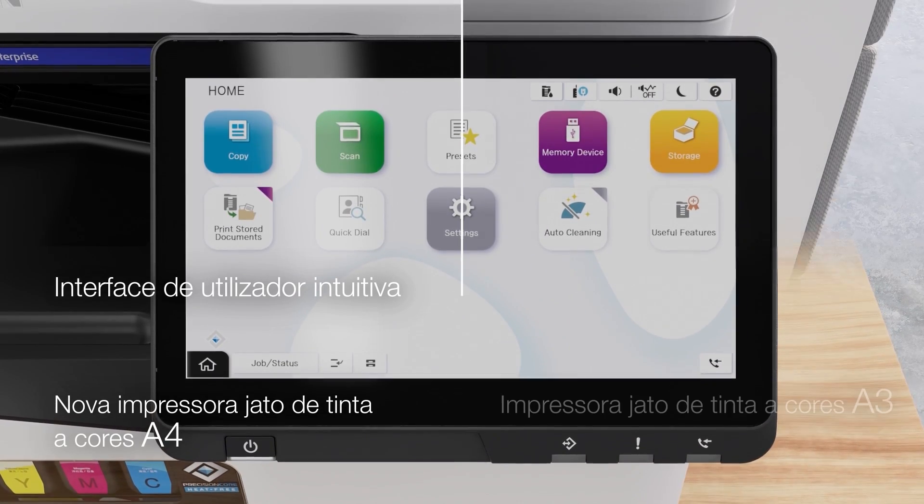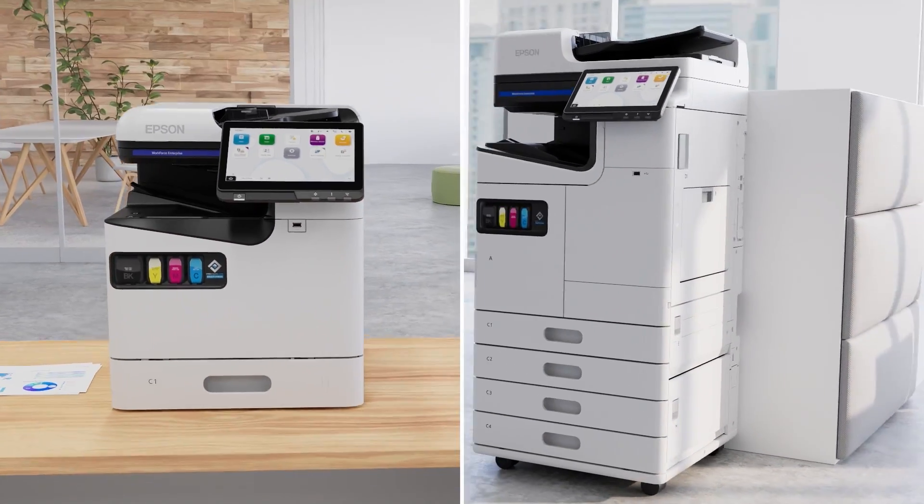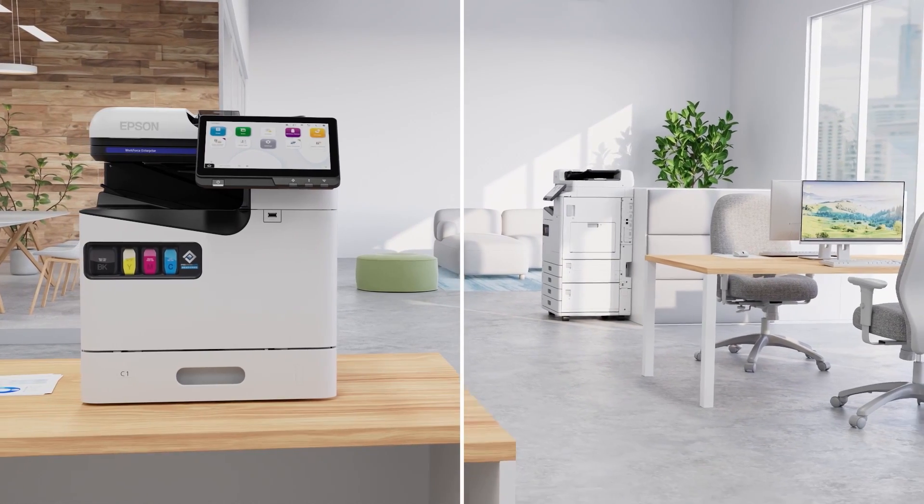The wide 10.1-inch display with an intuitive user interface shared across the A4 and A3 AMC series creates an ecosystem of devices with seamless operation.